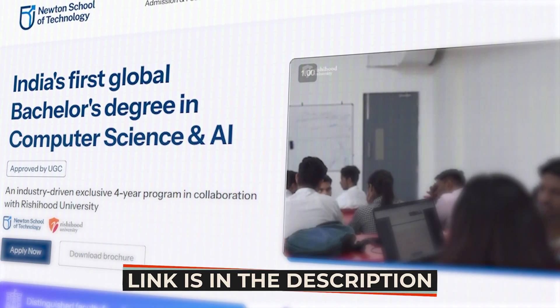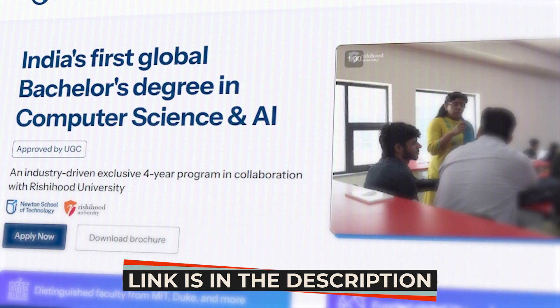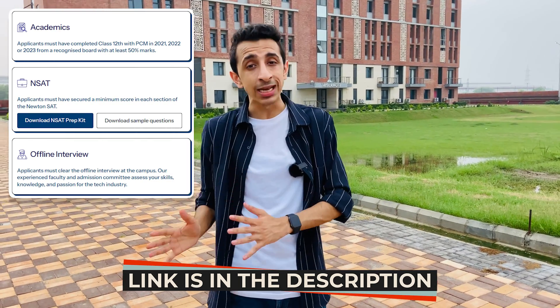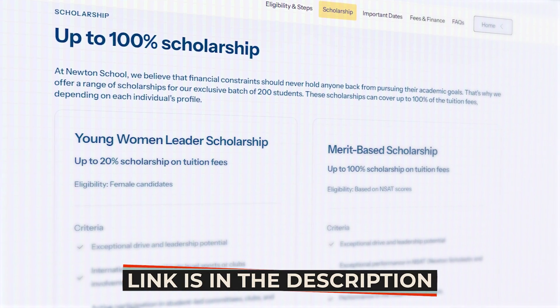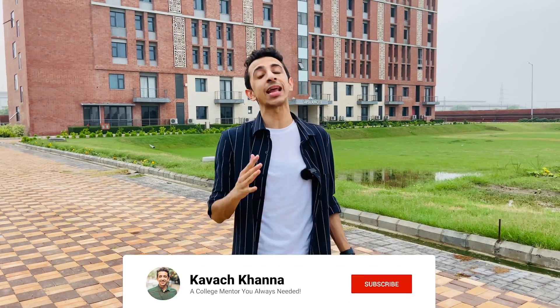I'm almost towards the end of my tour here at Newton School of Technology. I absolutely loved touring the 25-acre campus. For those looking for admissions and eligibility criteria, I would highly urge you to check out their website — the link is in the description below. Admissions happen through NSAT, which is Newton's Scholastic Aptitude Test, and they're providing up to 100% scholarship if you do really well on your NSAT and interviews. If I've missed out on anything or you have any doubts, please comment below.